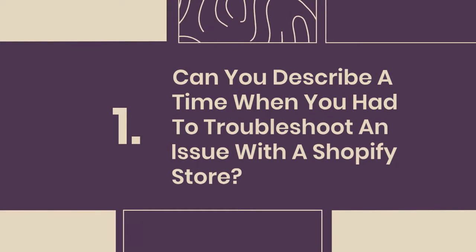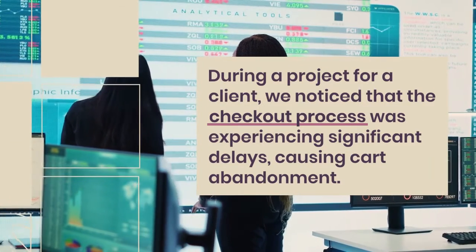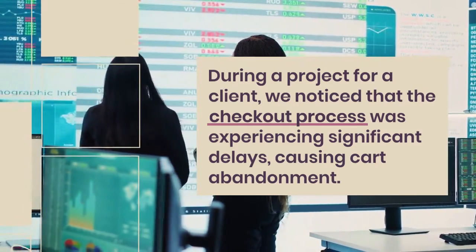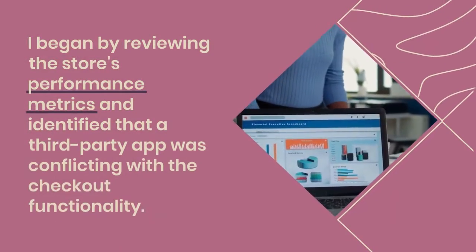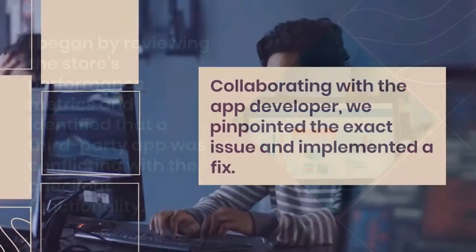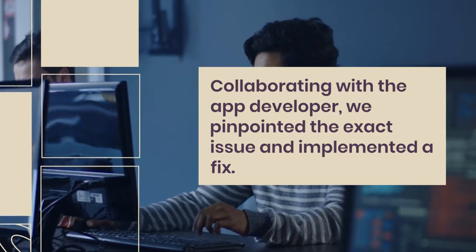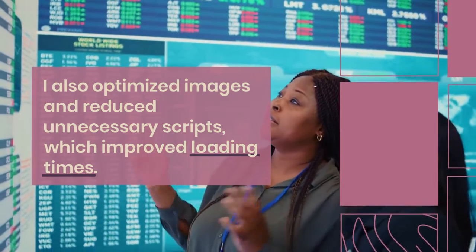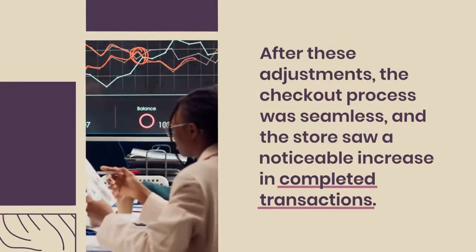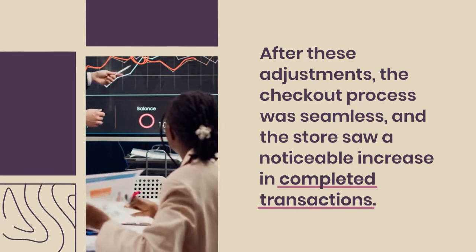1. Can you describe a time when you had to troubleshoot an issue with a Shopify store? During a project for a client, we noticed that the checkout process was experiencing significant delays, causing cart abandonment. I began by reviewing the store's performance metrics and identified that a third-party app was conflicting with the checkout functionality. Collaborating with the app developer, we pinpointed the exact issue and implemented a fix. I also optimized images and reduced unnecessary scripts, which improved loading times. After these adjustments, the checkout process was seamless, and the store saw a noticeable increase in completed transactions.